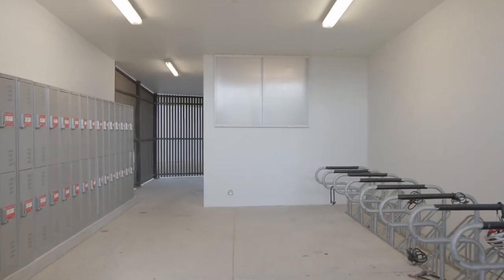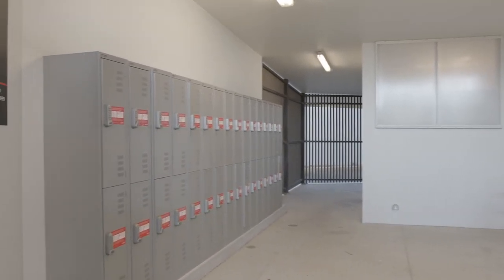For those of you who like to ride to uni, we also have end-of-trip facilities available for bicycle storage. There are also showers available in case you need to freshen up before class.